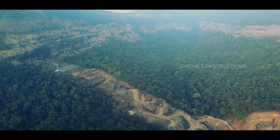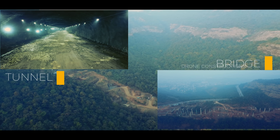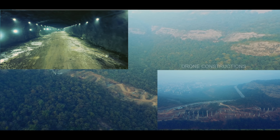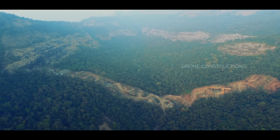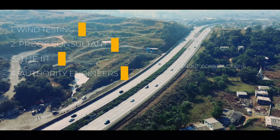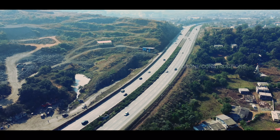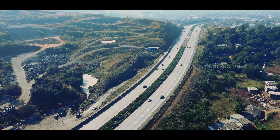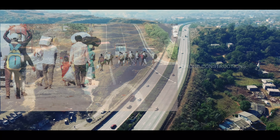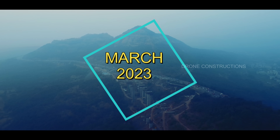About the progress, all work is being carried out in full force. The tunnel excavation is almost completed, and both bridge works are under progress. As per the government, they want the best quality structure to be built, and there are four stages: wind testing, proof consultant, IIT, and authority engineers. Only after taking all recommendations and eliminating all technical problems will they ensure the bridges' work is complete. Though there were many challenges like the COVID pandemic, the prime target to complete this project is March 2023.